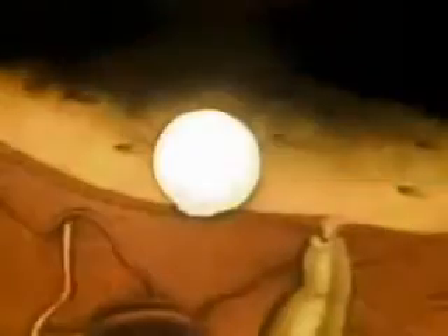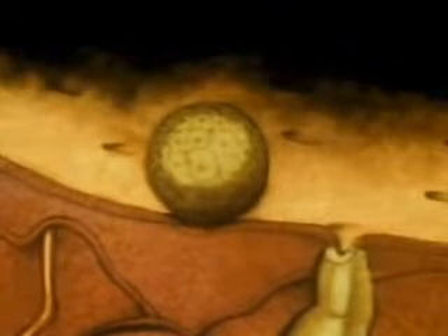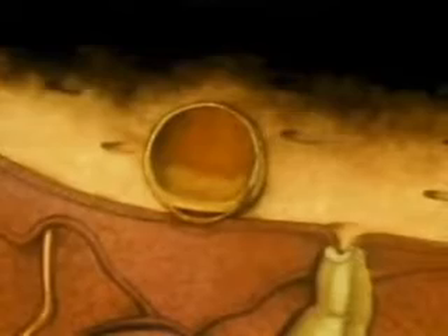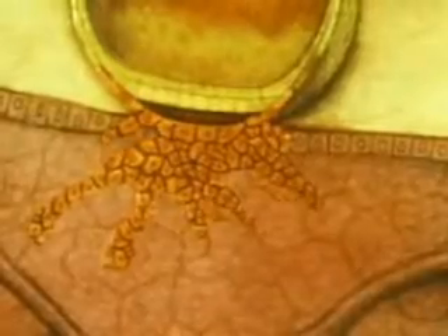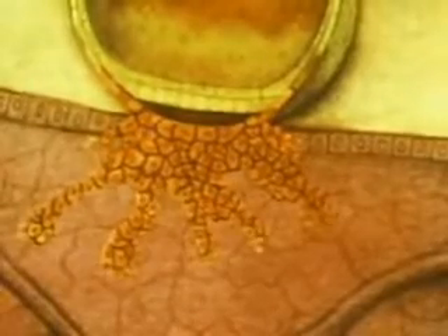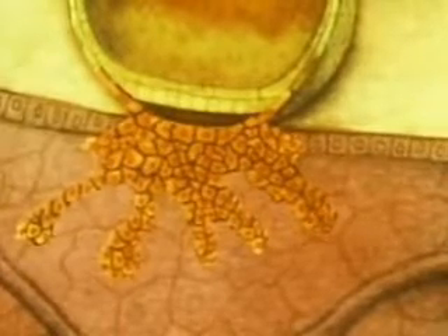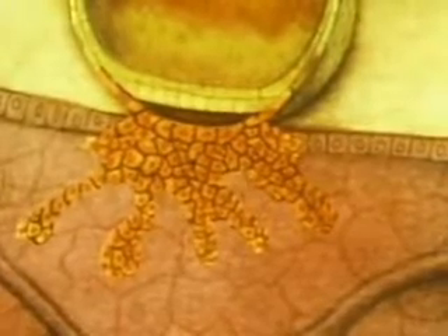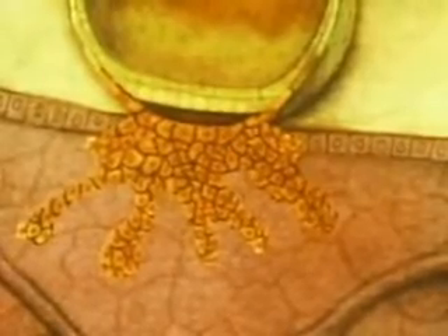By this time, the embryo has become a fluid-filled sphere of nearly 100 cells. Some of the cells become finger-like projections that anchor the embryo to the uterus to draw nourishment and oxygen and to rid the embryo of wastes. The anchoring cells secrete a hormone that will prevent the disintegration of the lining. There will be no menstrual period.